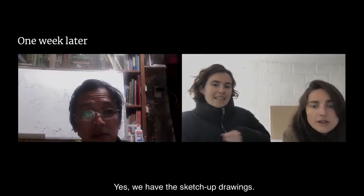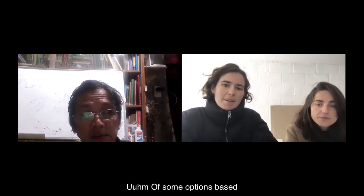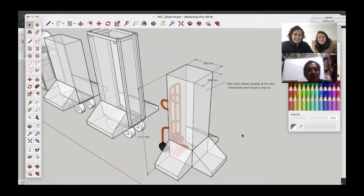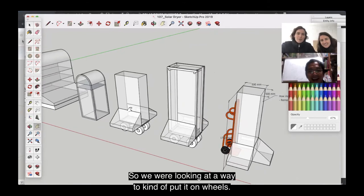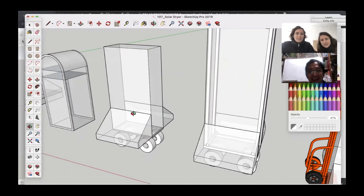We have SketchUp drawings of some options based on the information provided last week. We basically need to move it around, so we were looking at a way to put it on wheels.